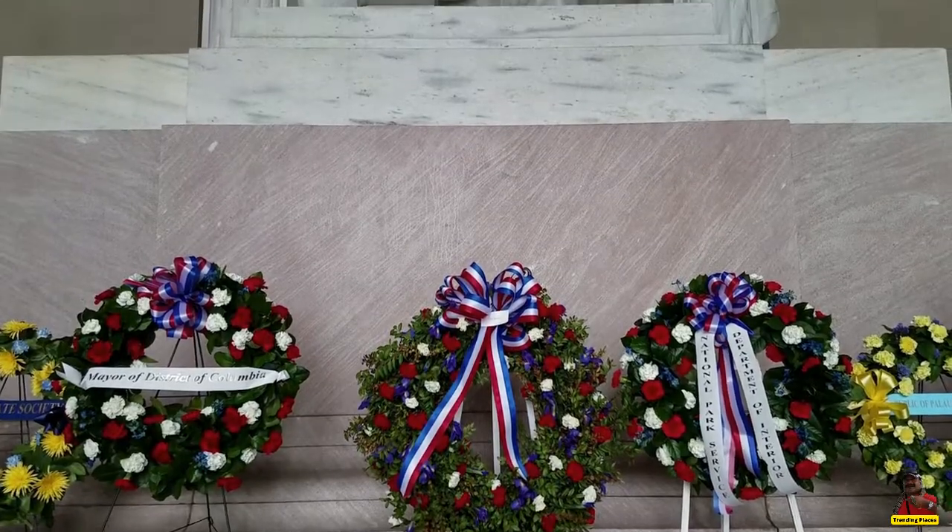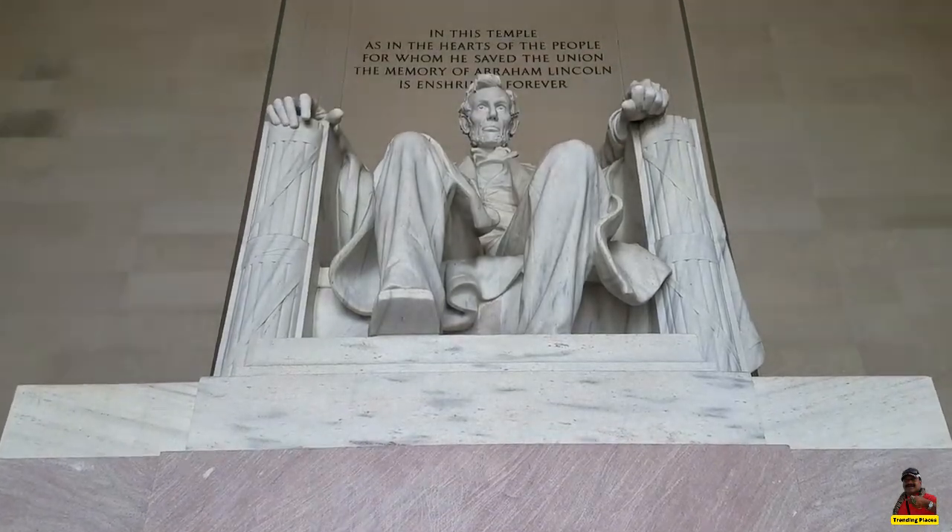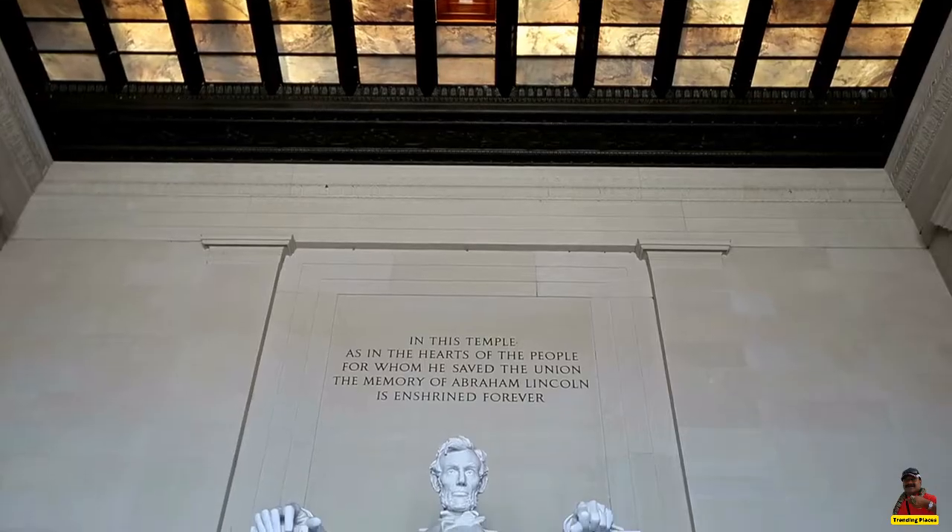Every visitor to the nation's capital should view the magnificent memorial created to honor the 16th President of the United States.